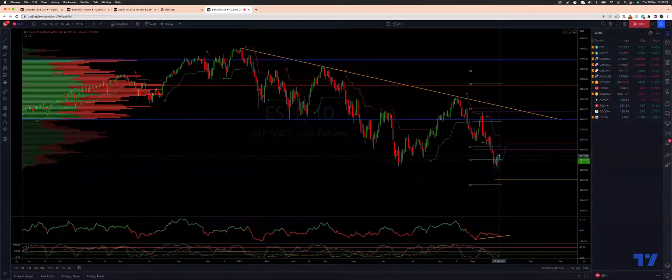We are today consolidating in the upper half of yesterday's range, and what I'm looking to do is play a break of 3760 to the upside.